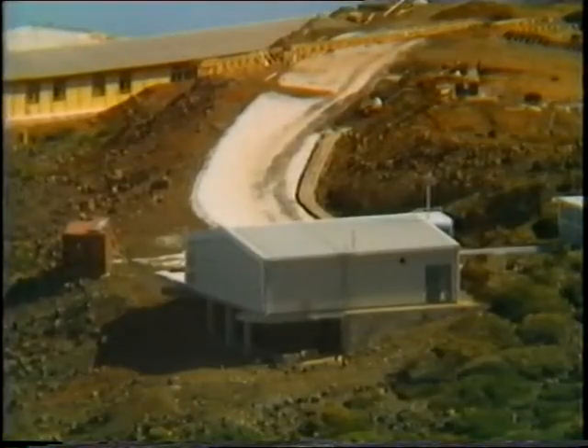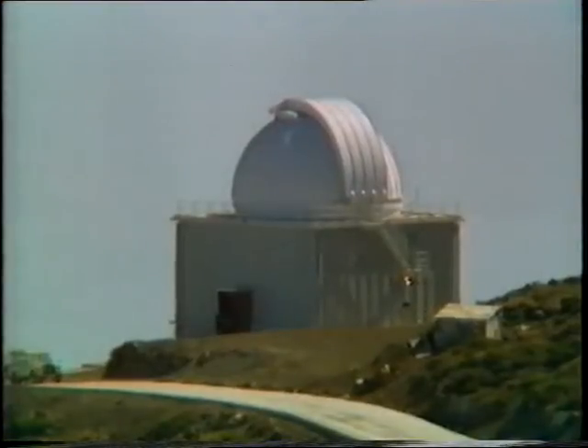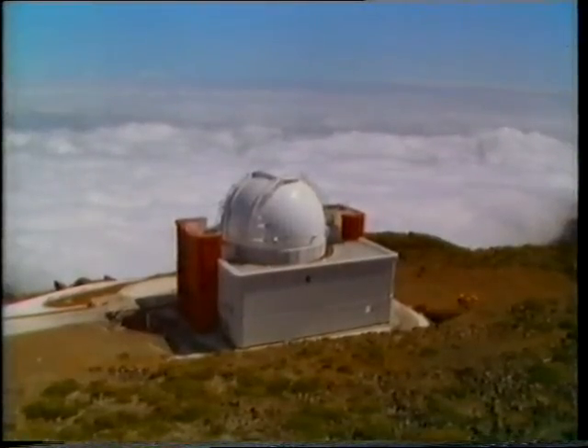There are several telescopes in operation: a Danish telescope which measures the positions of stars automatically, the Swedish Solar Tower, the 1-meter or 40-inch Kapstein Telescope, and of course the INT or Isaac Newton Telescope, transferred here from its old home at Herstmonceux in Sussex and given a new and better mirror. And now, for the first time on television, we are going to be able to take part in the commissioning night of a really large telescope.